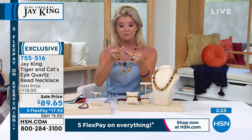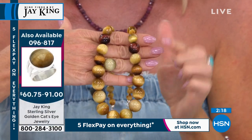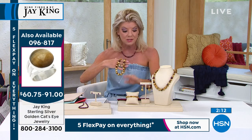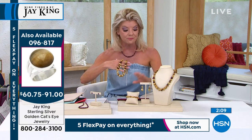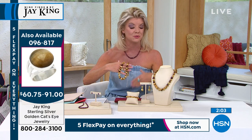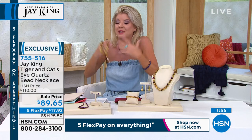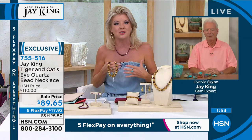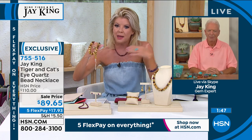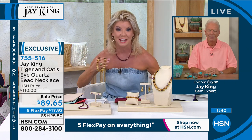Definitely a Jay King design — no doubt about that. Item number zero-nine-six-eight-one-seven for the ring; we also have a stretch bracelet and Kenya has the whole suite on. We have drop earrings currently available too. This is special not just because of the value — even at $110 it was special — but also as another one of those finds, like what you'd see at the Tucson gem show where collectors get the best of the best tiger's eye and cat's eye.